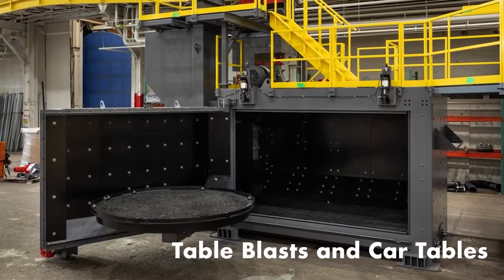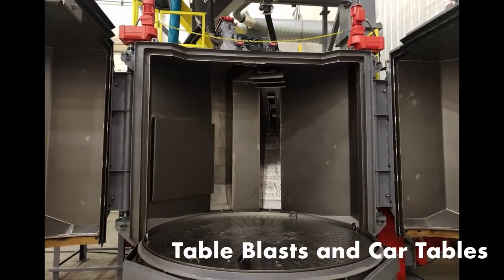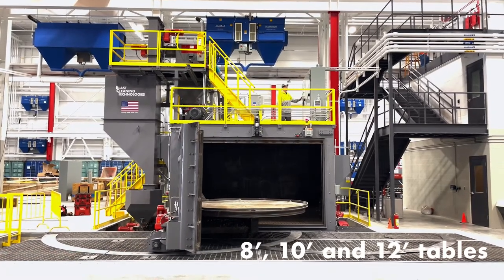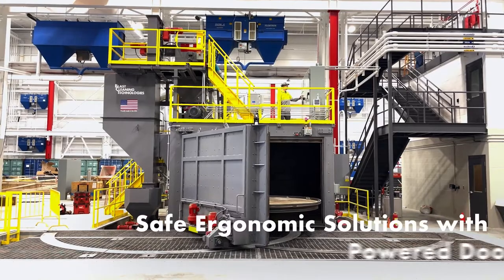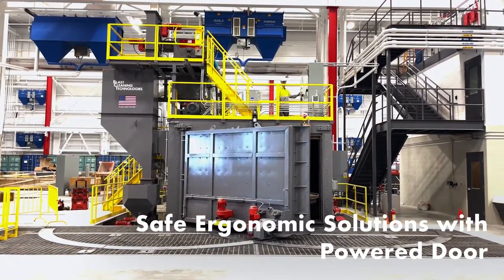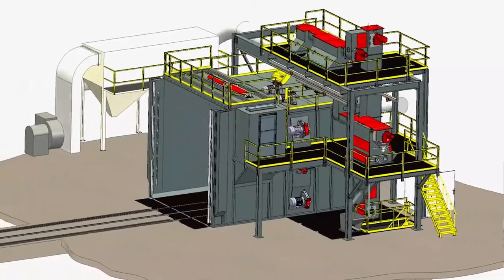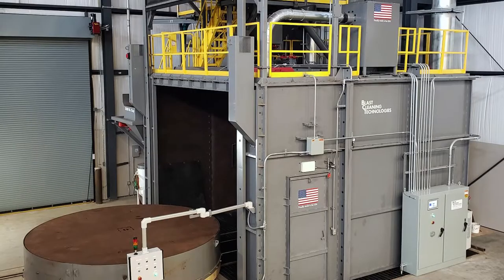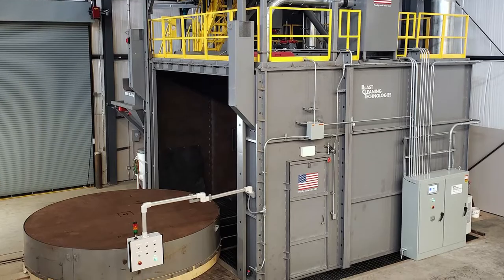BCT table blasts and car tables have the same extreme duty design practices found on all of our equipment. Eight-foot, 10-foot, and 12-foot tables in both swing table or stationary table designs are available with safe ergonomic solutions like this powered door system, eliminating operator safety concerns, as well as large car table systems — including one designed to handle steel castings up to 75 tons, and this 14-foot car table cleaning castings for the new Columbia-class submarine.